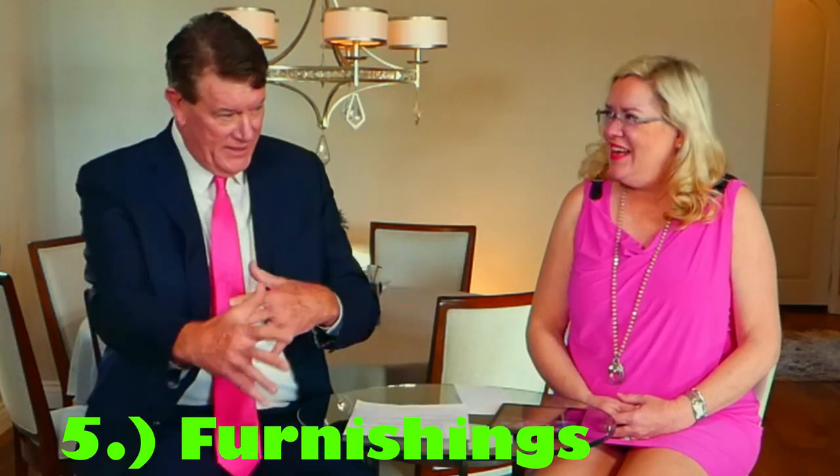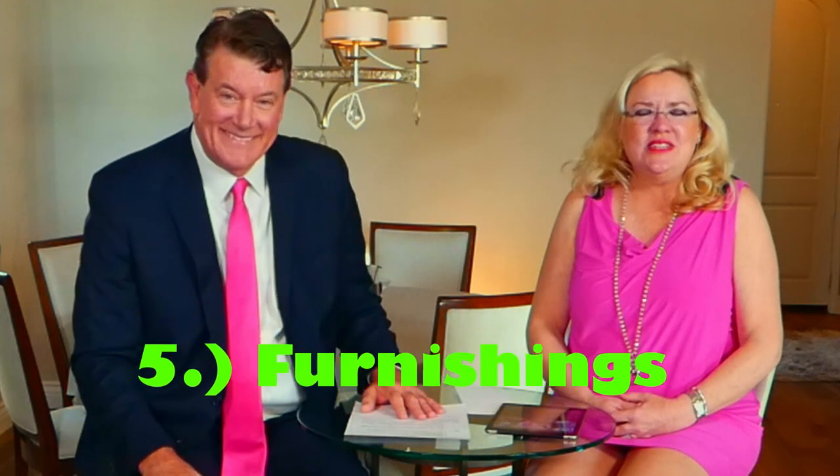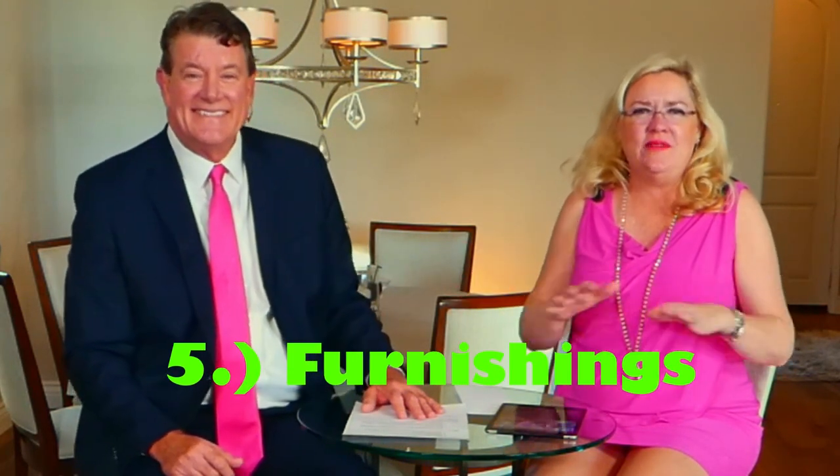Number five is furnishings — everything inside that you can change. If you have big or too many furniture pieces, clear them out. Arrange items in odd numbers — threes, fives, and sevens — like three candles on a table or three books on a bookshelf. Neutral linens on your beds are always great; white or neutral makes the room look bigger and photographs better.